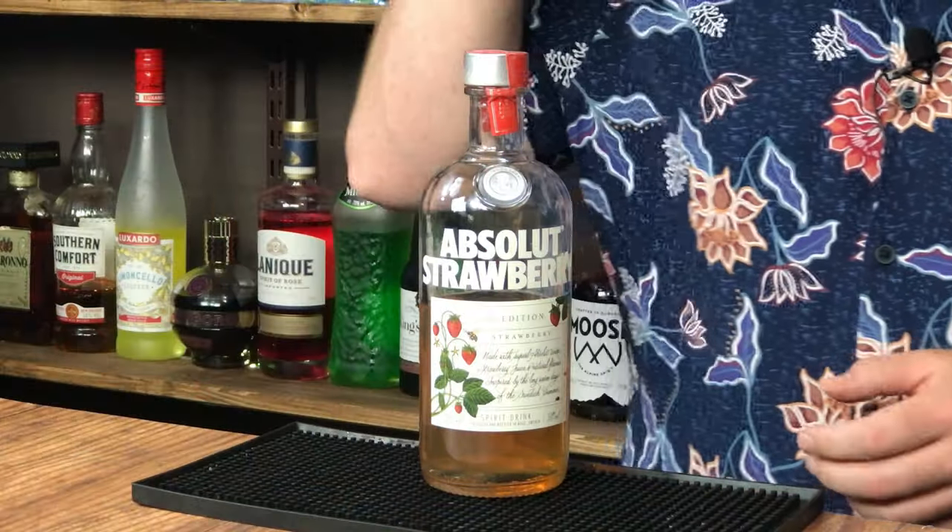Coming up in this video, I've got a really lovely coconut and strawberry cocktail for you using Absolut Strawberry Juiced. Stay tuned.